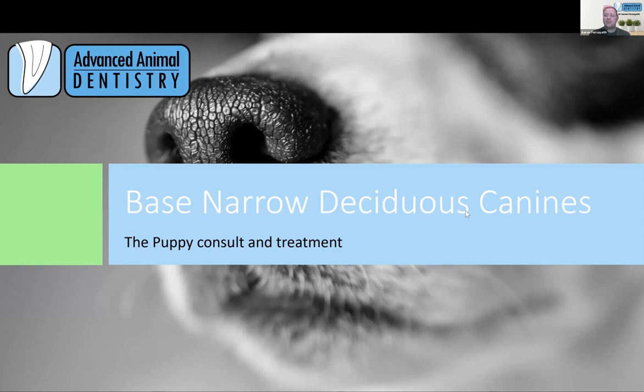I spent my first number of years in general practice, mainly small animals. Moved to Brisbane in 2012, following the dentistry side of things — I'd already done my memberships at that point. I started a residency through the American Veterinary Dental College in 2013 with my primary supervisor over in Canada, and I was lucky enough to get a job with Aaron and Gary and completed my residency through them. I sat my exams prior to COVID and I've got one to go, which is delayed due to travel restrictions because it has to be in Vegas.